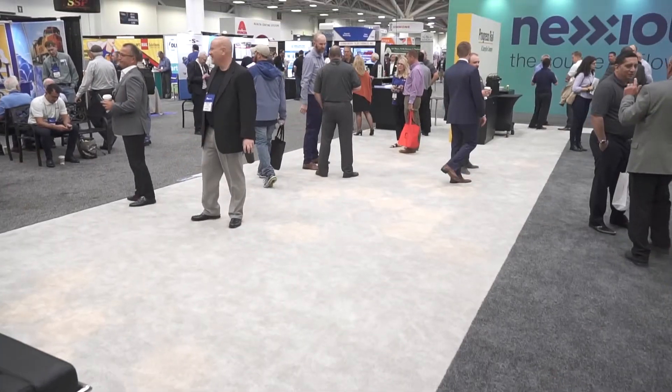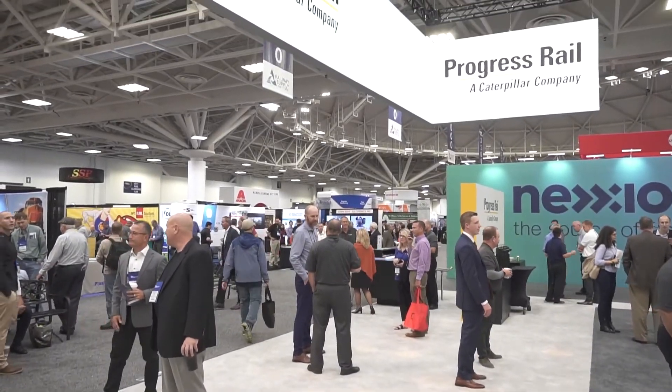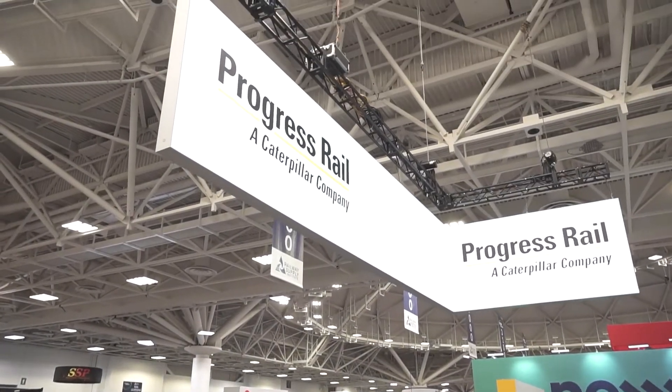Hi, this is Bill Van Tuono, Editor-in-Chief of Railway Age at Railway Interchange 2019. I'm here with Sammy Akiff, who is General Manager of Advanced Rail Technology at Progress Rail. Good morning, Bill.